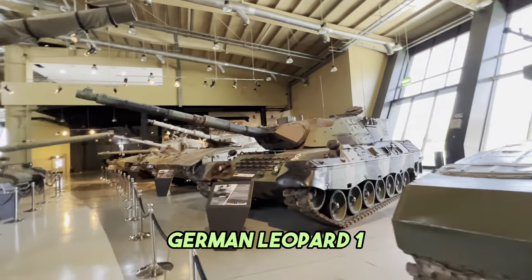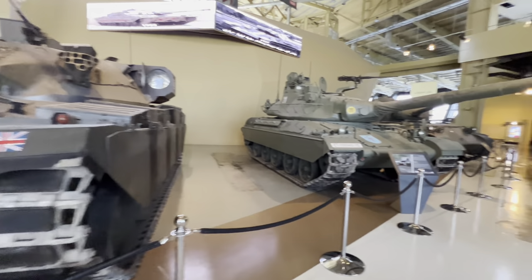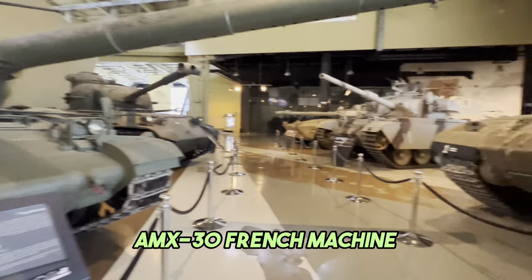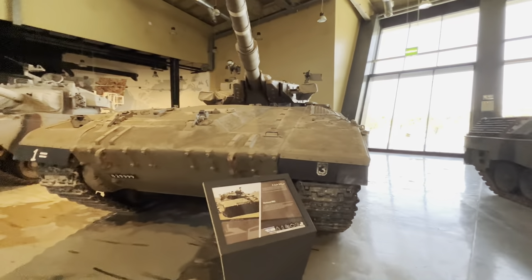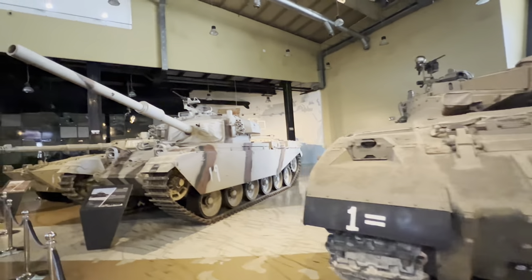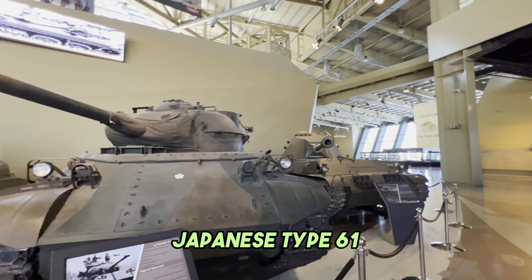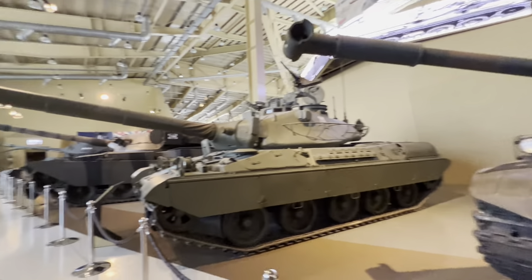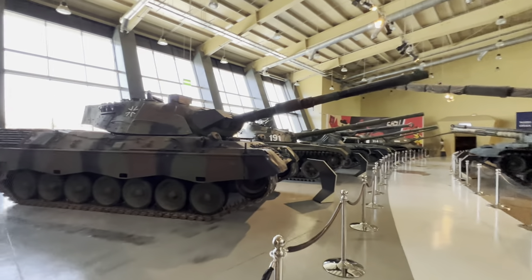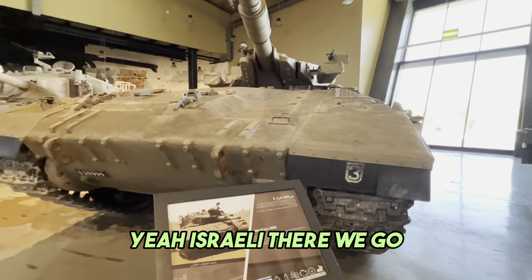German Leopard 1. Chieftain 5 - huge. AMX-30, French machine. Not sure what that is - Israeli modified vehicle, I think. Jordanian modified Chieftain, I believe. Japanese Type 61 - remarkable. And over here, let's have a look at this - the Merkava. Yeah, Israeli. There we go.